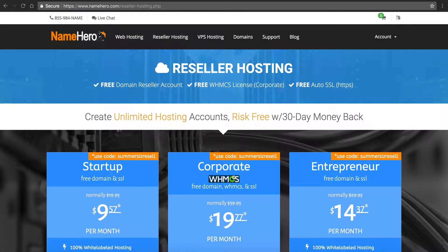Hi everyone and welcome to NameHero.com. In this video tutorial I want to talk about what WHMCS is, what it does, and how it can serve your reseller hosting business.